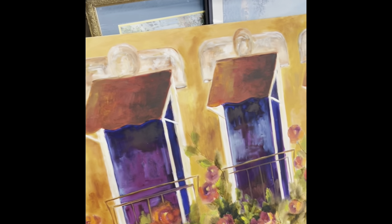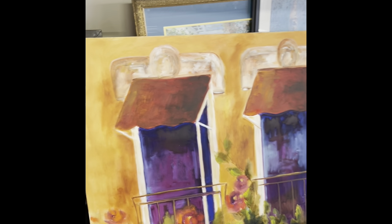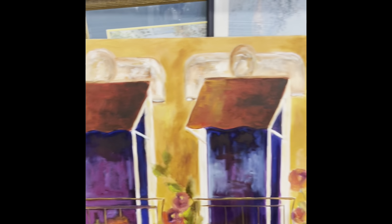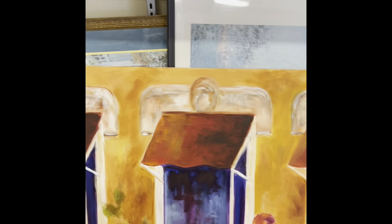That's pretty — reminds me of something you would have in a coffee shop or cafe with a French flair.